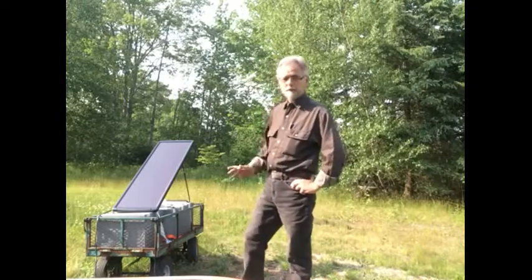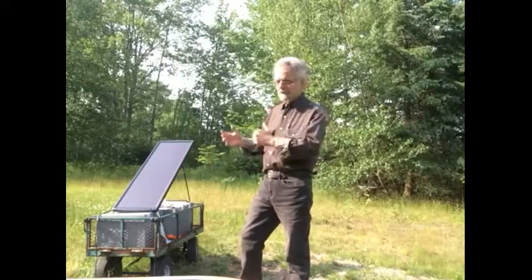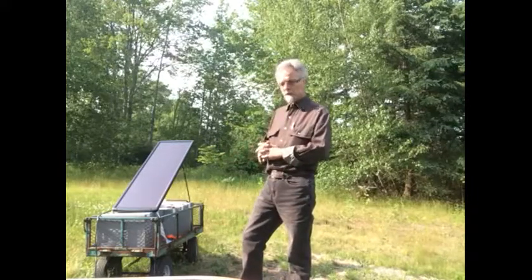It produced 2.4 amps, so eventually one by one it's brought all these batteries back up to full function. I don't know what the amp-hour capacity of them is anymore — used to be 100 amp-hour, who knows now — but at least they're all functional so I can use them for something.